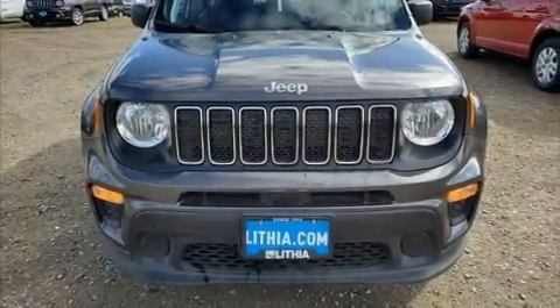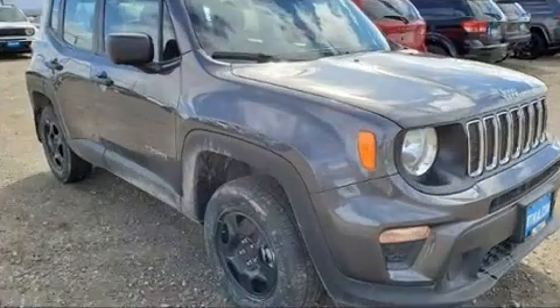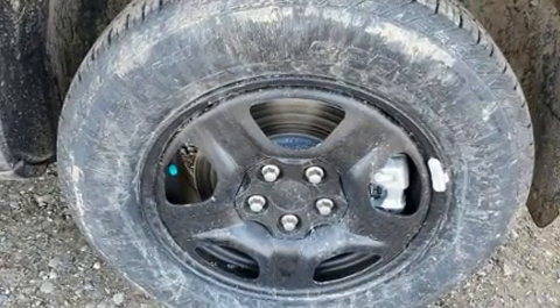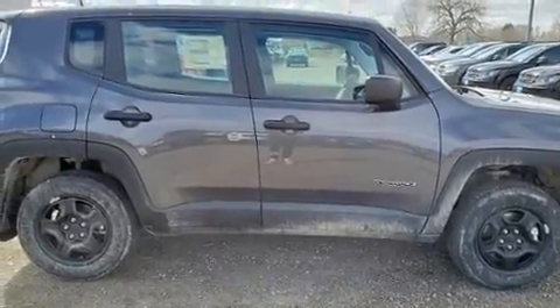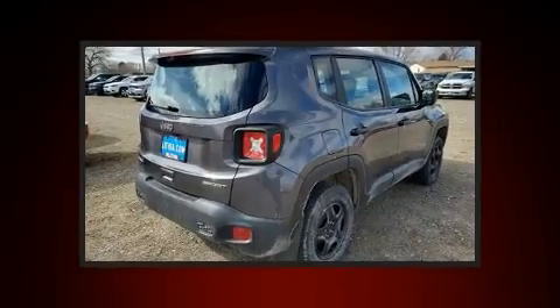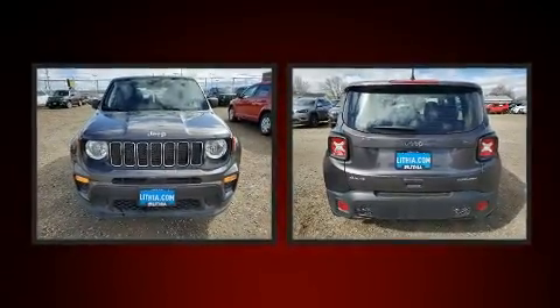Experience driving perfection in the 2020 Jeep Renegade. It features an automatic transmission, four-wheel drive, and a 2.4-liter four-cylinder engine. It's equipped with tons of terrific amenities but it won't break your budget, such as remote keyless entry, a tachometer, front dual zone air conditioning, power door mirrors, heated door mirrors, and a split folding rear seat.